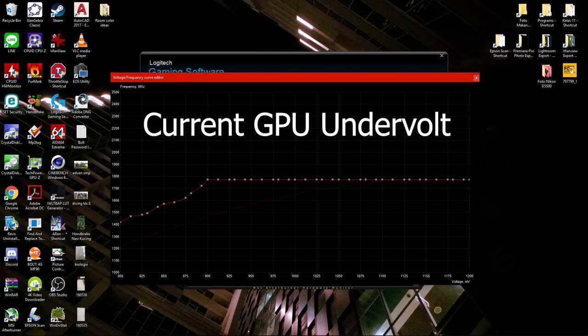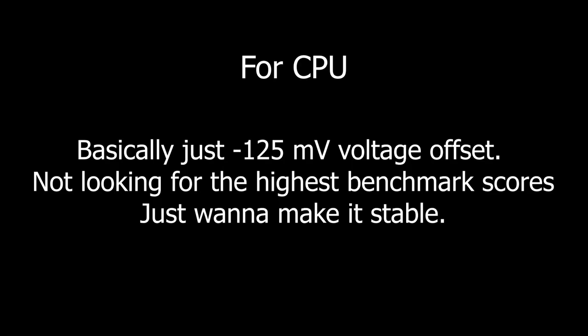Alright, that's it for this video. All the links to the forums will be listed down below if you want my undervolt settings or anything. But you can't just copy-paste my undervolt — it all varies, even on the same system, so you have to do it on your own. If you have anything to ask, go ahead and leave them down below. And if you found this video helpful, leave a like and subscribe to my channel. I'll see you in the next video. Goodbye.